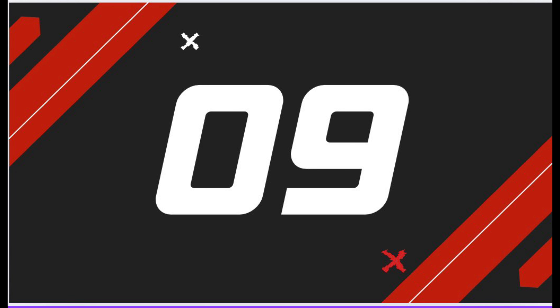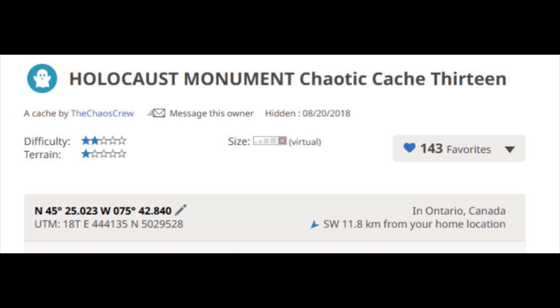Number nine is just west of downtown. It's another virtual cache called Holocaust Monument by the Chaos Crew. You must answer five questions from the information found at the monument. It's another great one for the family. The GC code for this one is GC7B8NE.